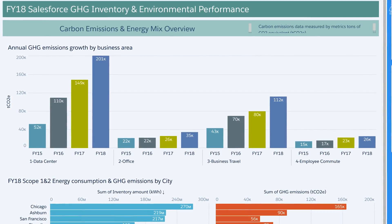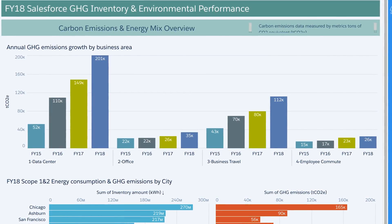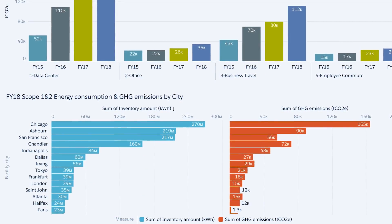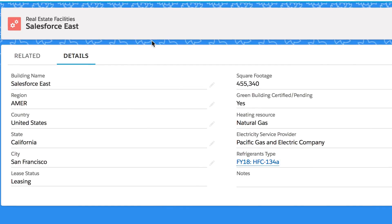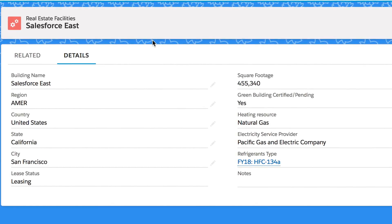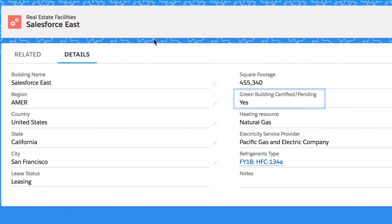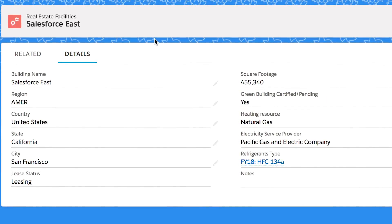Our main dashboard shows us an overview of our key metrics. Salesforce has offices in more than 80 cities, so we need to know how each of our buildings is doing. If we drill into one of our marquee buildings, we can find out key information, like the size of the office, if it's been green building certified, and other data that helps us understand the office's performance.